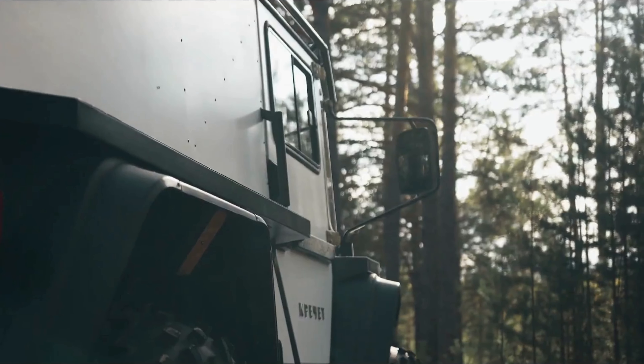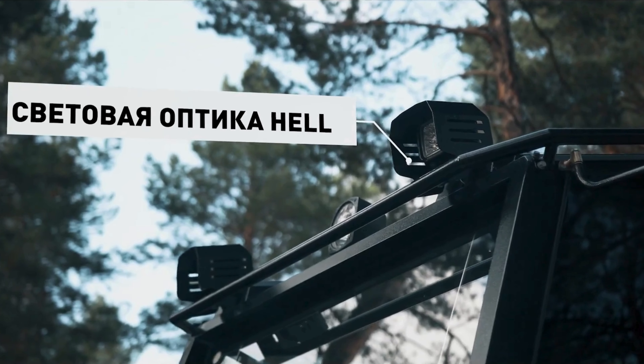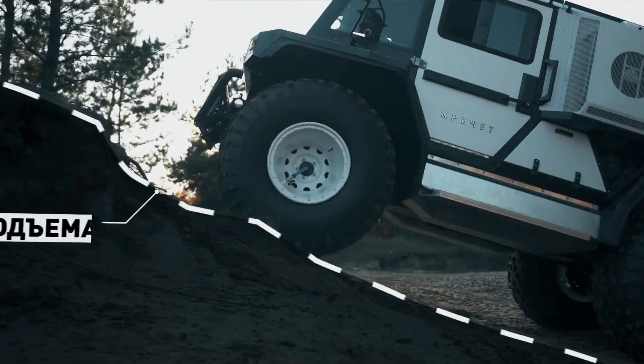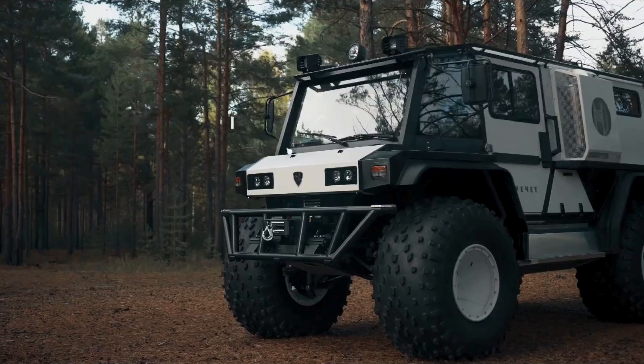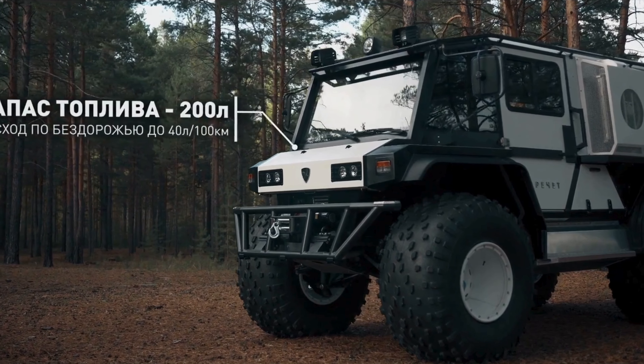A new model-badged grille, square LED headlights with rounded corners, and gray front and rear skid plates are among the anticipated modern additions to the Thar-E's design, which is likely to retain the original Thar profile.